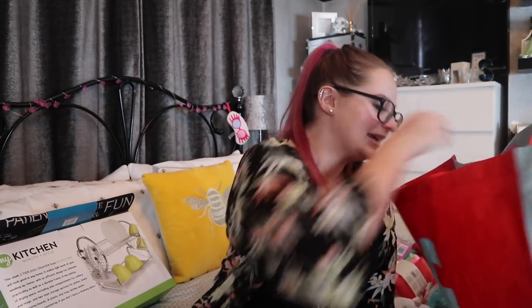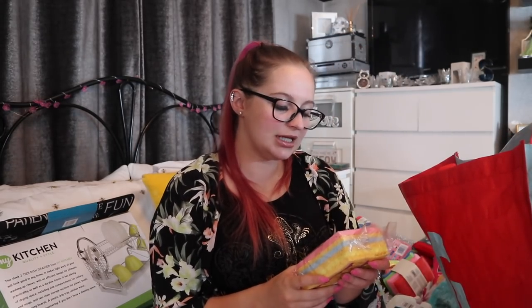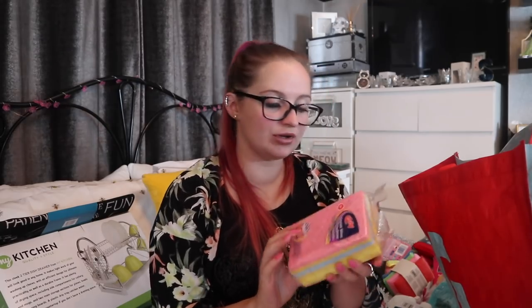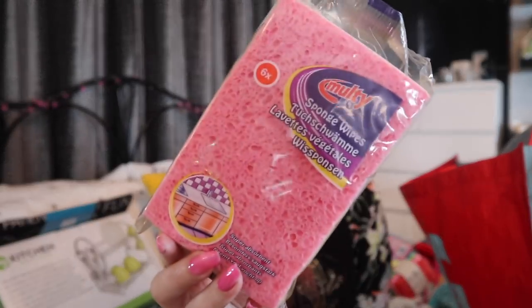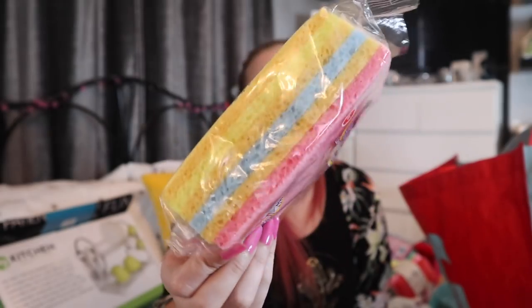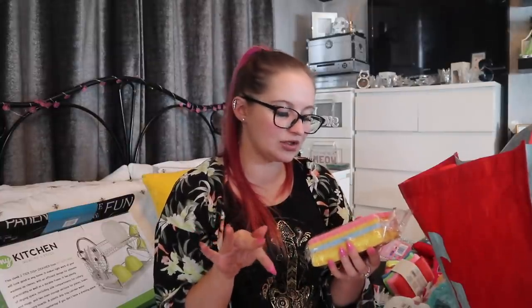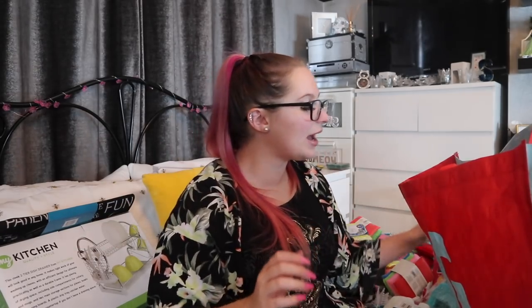These multi sponge wipes — I think they came from one of the bargain shops. They almost remind me of loofah sponges and they're very soft. I think these would be great for just literally wiping down top surfaces.